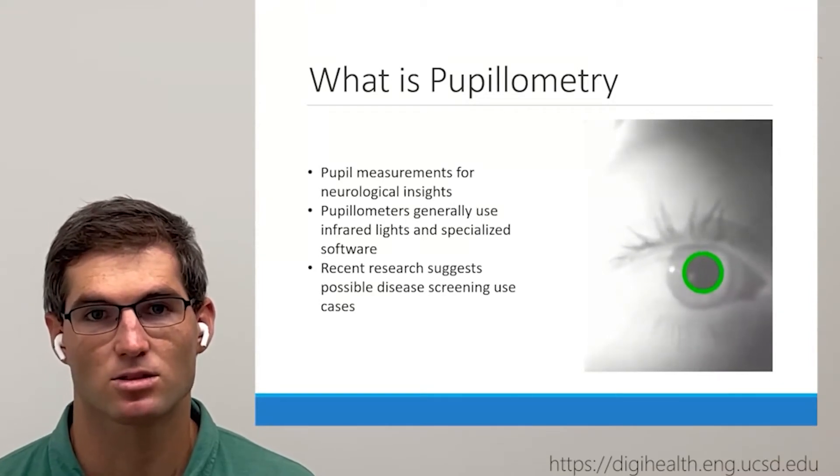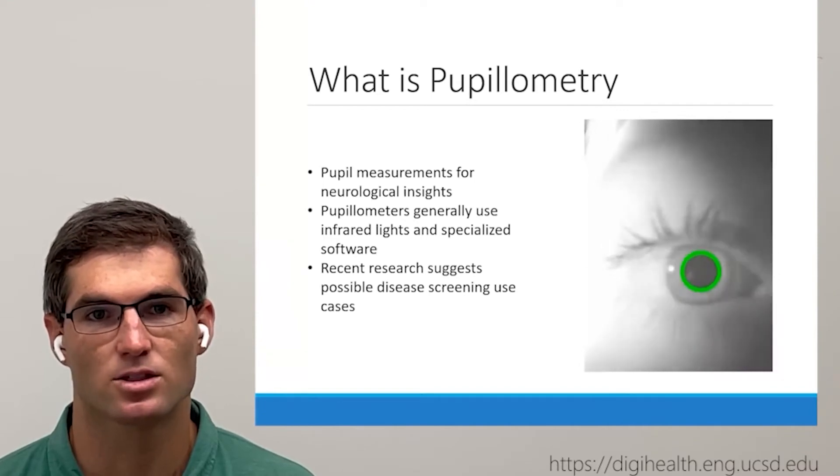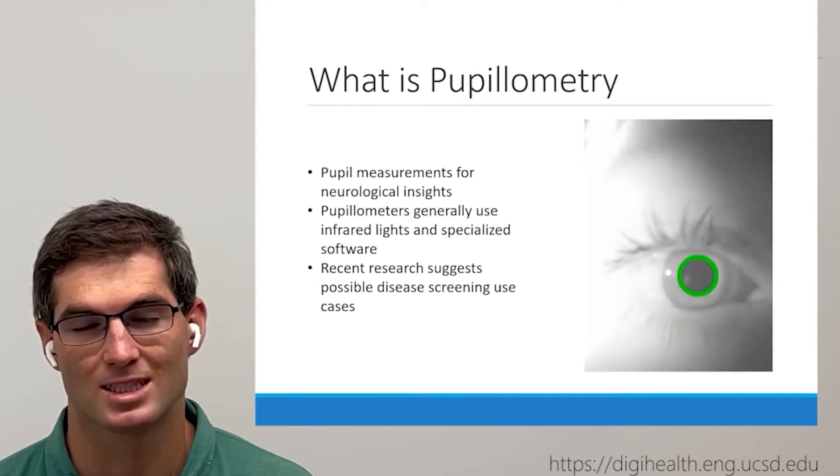Recent psychiatric research also demonstrates that pupilometry is correlated with several neurological diseases, and there is a strong possibility that pupil measurements could lend themselves as possible digital biomarkers for future disease screenings.